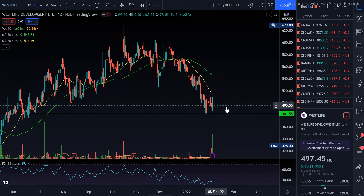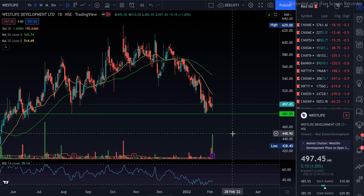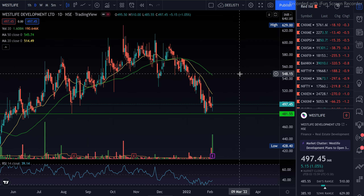Now what do we do, guys? This support line I've drawn goes at 480. So with a stop loss of 480, you need to build a position at CMP. The target will be 550 — that is the first target. The risk-and-reward ratio is very good at this level. If you get it at 494–495, the risk is only about 15 points while the reward is more than 50 points, giving a 1:3 risk-to-reward ratio. If it goes below 480, exit the position once.